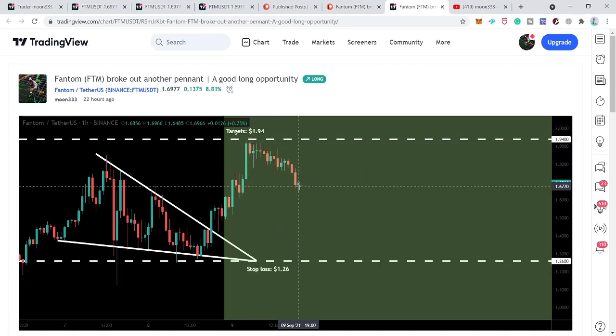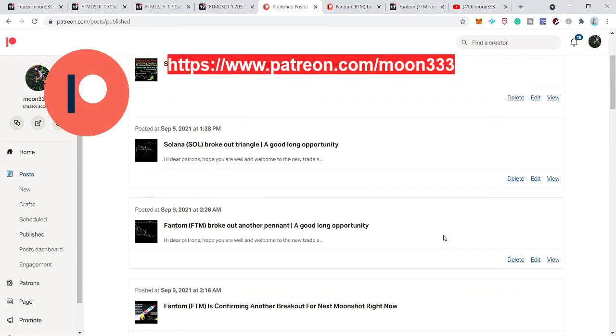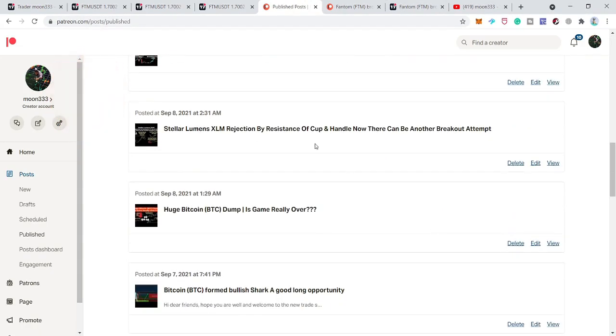After that, the price action moved down and is still slightly moving down. By the way, I'm also sharing different trading ideas on a daily basis at Patreon. If you would like to support me, I've shared the link to join in the video description.